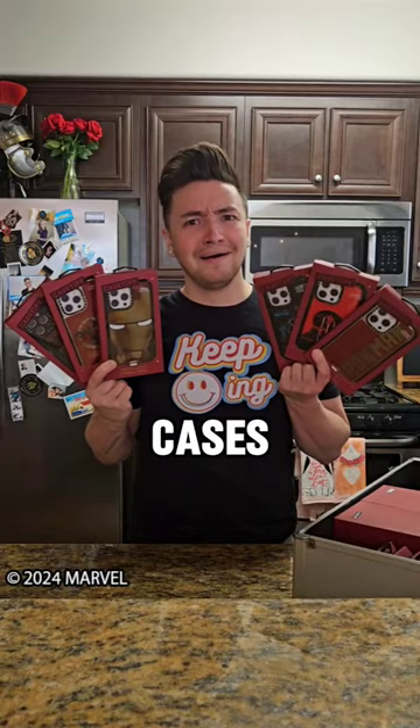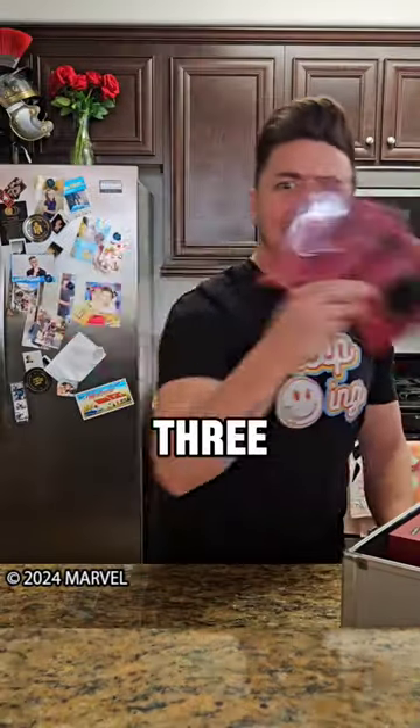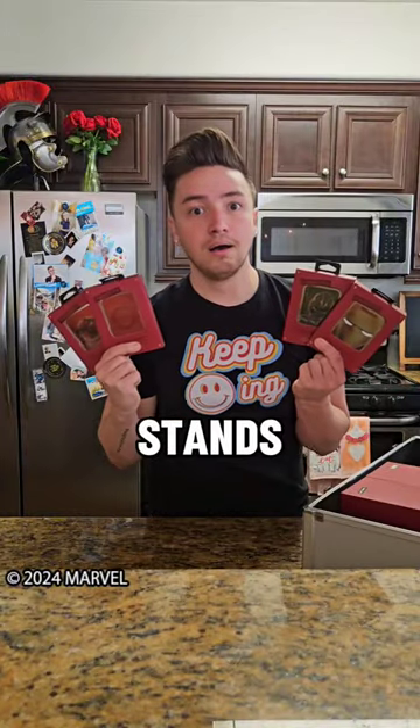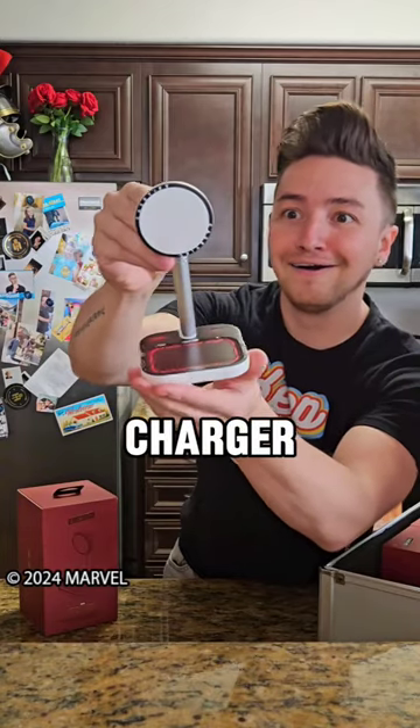Oh boy, what? There was six phone cases, two ring holders, three different grip stands, four card holder stands, and a magnetic loading phone charger.